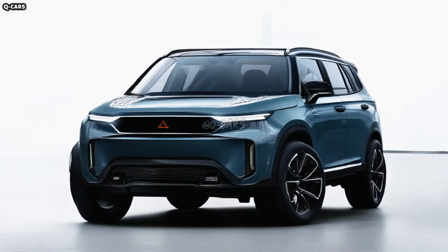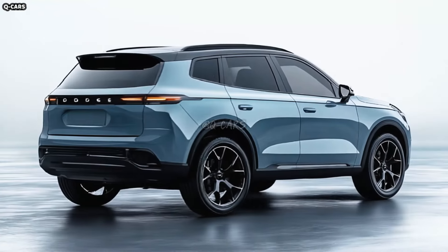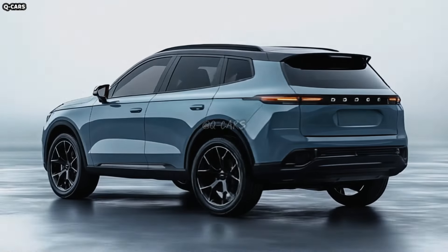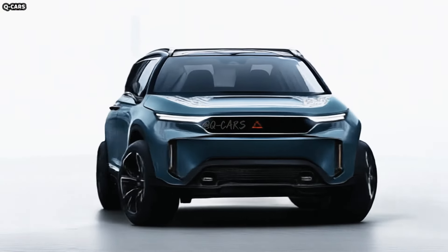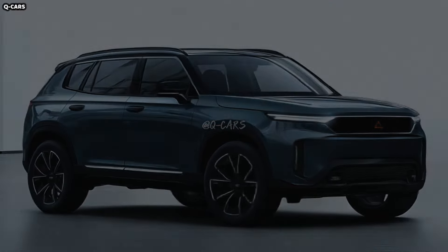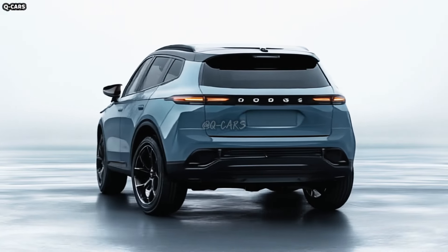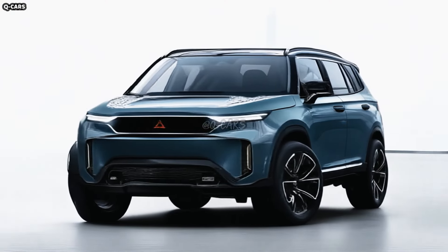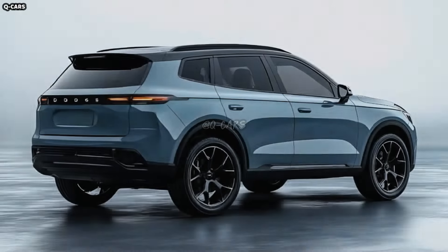Dodge has taken a giant leap into the electric SUV market with the 2026 Durango EV. The popular Durango gets an electric makeover that fuses the brand's signature futuristic aesthetic with elements reminiscent of muscle cars. Despite updating it for the electric vehicle market, Dodge has kept the Durango's aggressive posture and fearless demeanor. Let us take a close look at the outside, breaking it down into the front, side profile, and back.